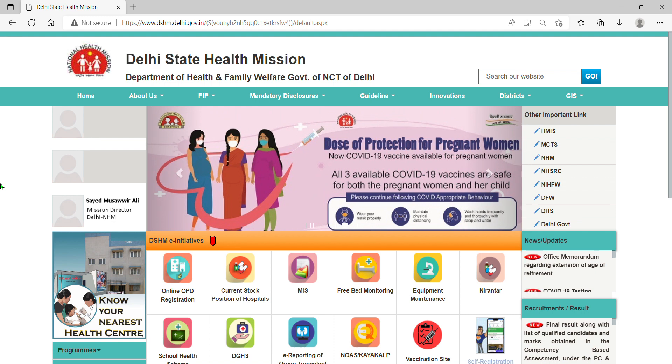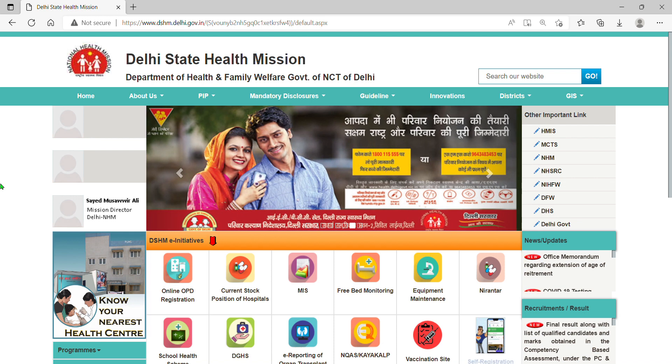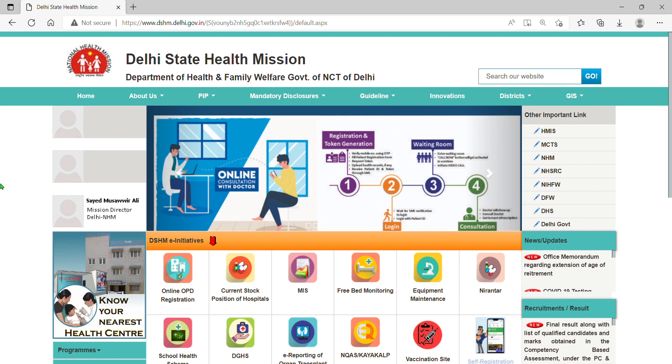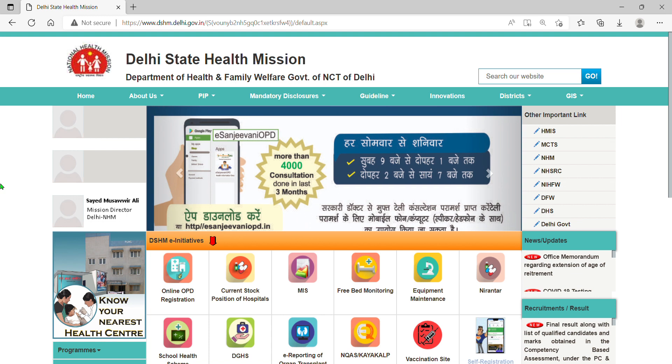I will also cover the police verification step by step in the main video, showing a demo of how to fill up the PCC — Police Clearance Certificate — online. One video will be step by step: we will go to the PCC website, add your email ID, add your password, then how to apply it — I will also make this video.